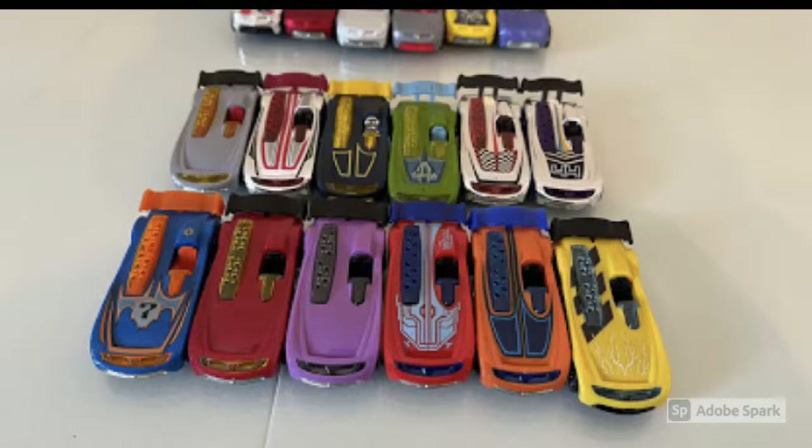Looking at these Battle Specs in the front corner — the purple Battle Spec was a very limited release overseas. To the left of that, the red one was a limited release in the UK. And then the blue one to the left of that was a very limited release in Canada and Mexico.